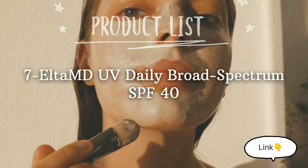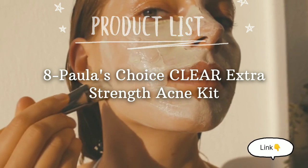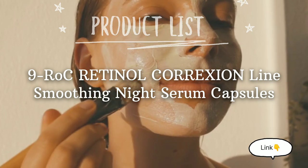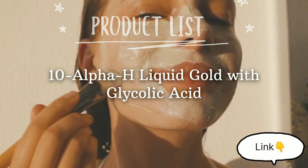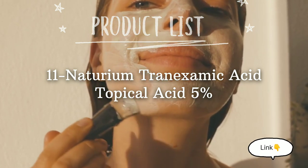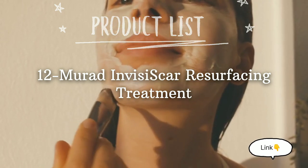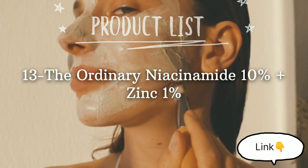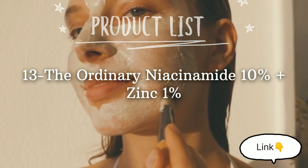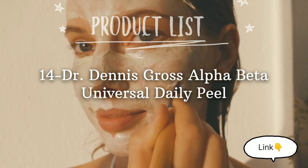7. EltaMD UV Daily Broad Spectrum SPF 40. 8. Hollis Choice Clear Extra Strength Acne Kit. 9. RoC Retinol Correxion Line Smoothing Night Serum Capsules. 10. Alpha-H Liquid Gold with Glycolic Acid. 11. Nitorium Tranexamic Acid Topical 5%. 12. Mederma Scar Resurfacing Treatment. 13. The Ordinary Niacinamide 10% Plus Zinc 1%. 14. Dr. Dennis Gross Alpha Beta Universal Daily Peel. 15. Dermalogica Clear Start Post Breakout Fix Acne Dark Spot Treatment.